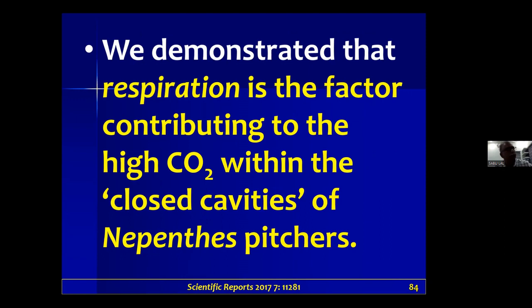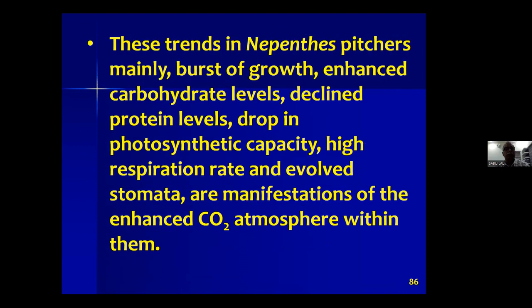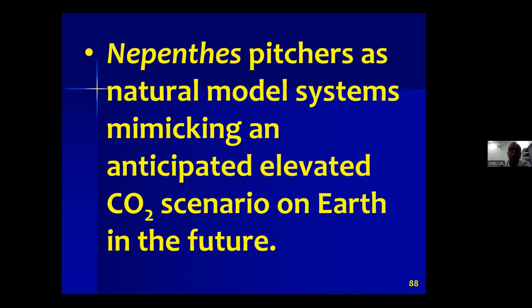We analyzed the source of CO2 within the trap — it's more of a respiratory machinery compared to the leaf, so respiration is the source of CO2 within the closed cavities of Nepenthes pitchers. We proved that Nepenthes pitchers are carbon dioxide-enriched cavities, and CO2 emission from open pitchers acts as a sensory cue attracting insects toward the trap. They can also serve as a natural model system mimicking an anticipated elevated CO2 scenario on Earth.